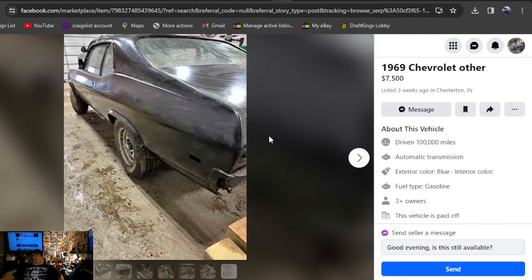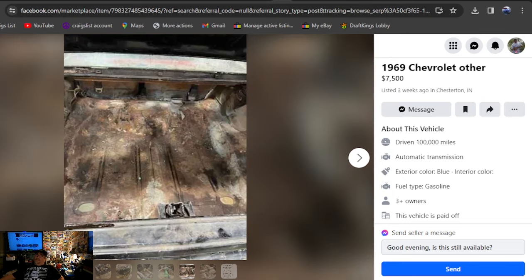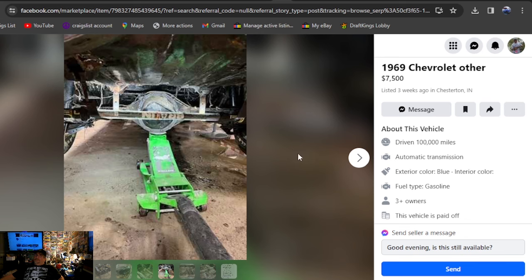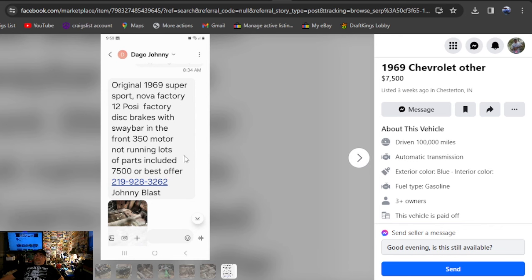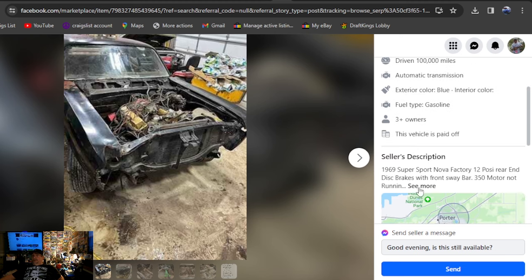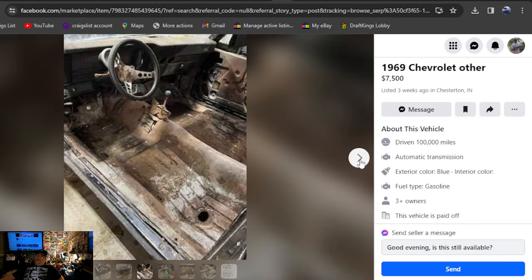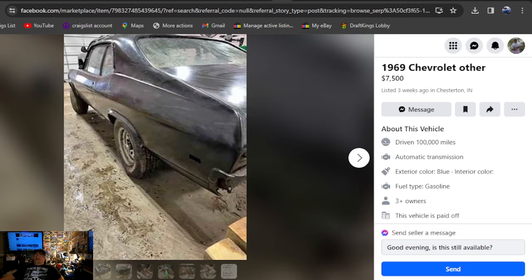1969 Chevrolet, $7,500, three weeks ago, Indiana. Got a nice set of chrome trailer wheels on it, still got floor pans, ripped all the seats out. Somebody bullet-proofed up the rear end — at least that's what it looks like. Said it was a sway bar going across there. 12 bolt rear end. Supersport factory — that's what he says. Disc brakes, front sway bar, 350 motor, running great project, lots of parts included. $7,500 best offer. If it's a true SS, can't get there fast enough. Got rusty trunk and floors but still had trunk and floors in it.